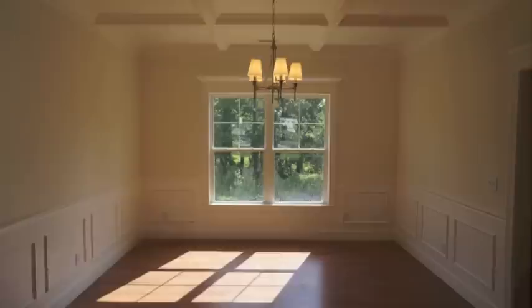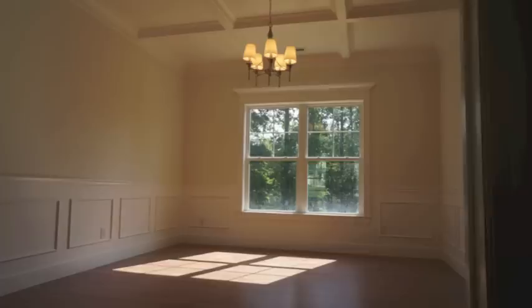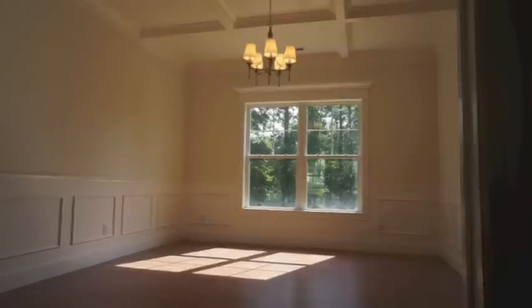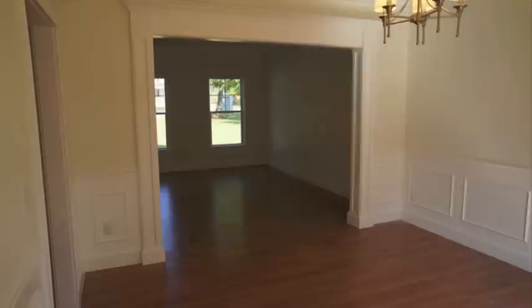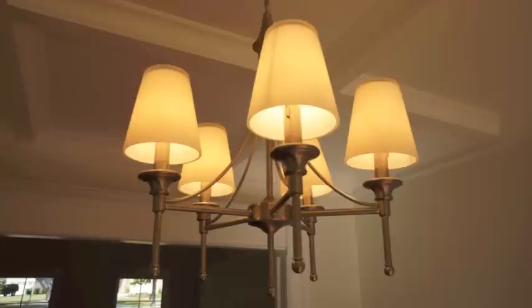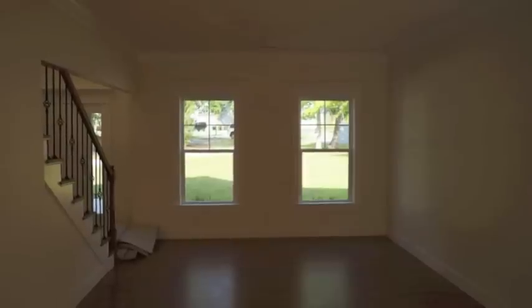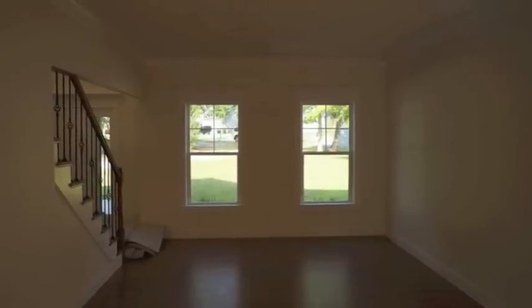Just more of the detail you'll see throughout this home — picture frame wainscotting, a great coffered ceiling with tons of trim, really nice lighting fixtures, and all the open archways have great casework. Just a really high level of trim package for a home at this price point in Sneed's Ferry.